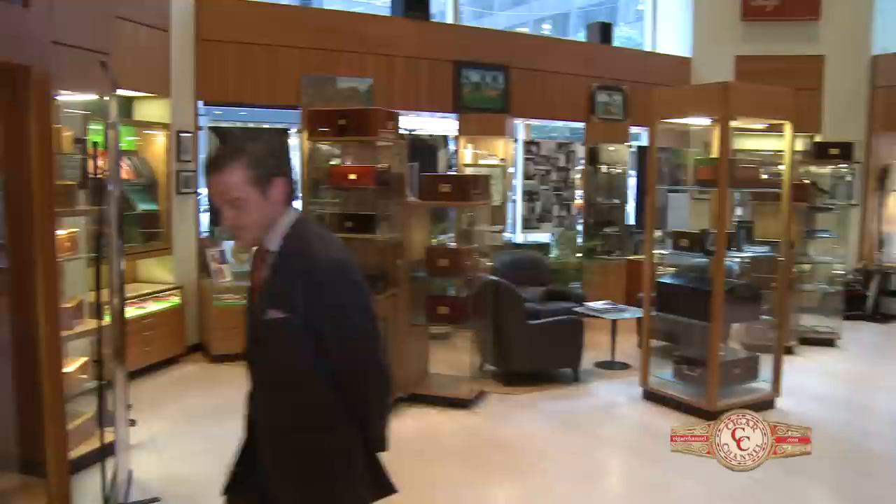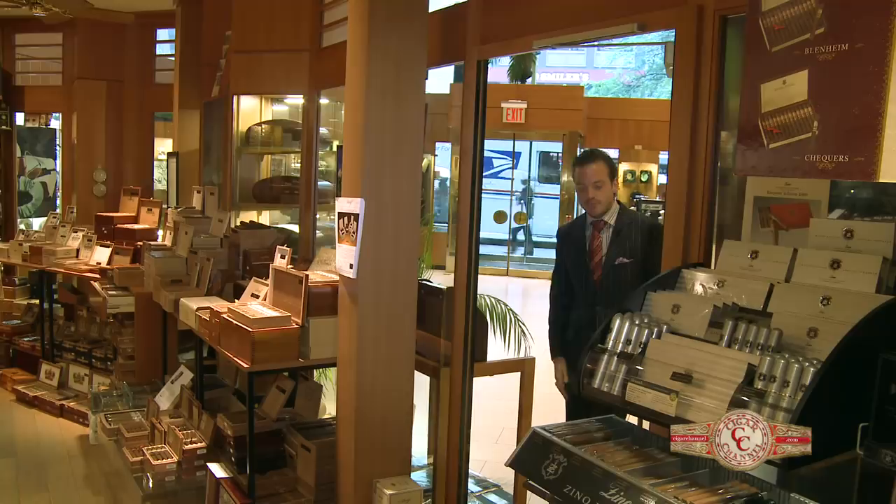We're here at the Davidoff Flagship Store on Madison Avenue, and it's my pleasure to welcome you here. Let me show you around. Everyone comes to the Davidoff shop, obviously, to buy cigars first. Let's take a walk in our humidor.